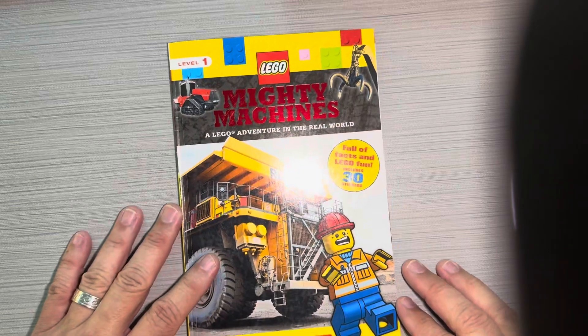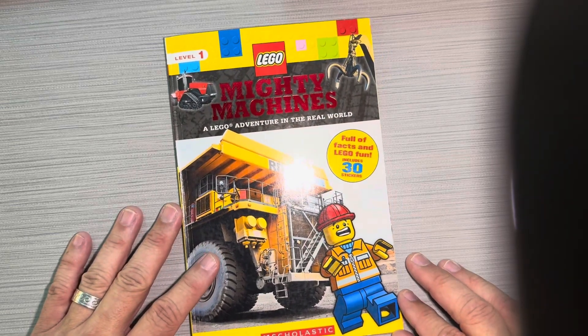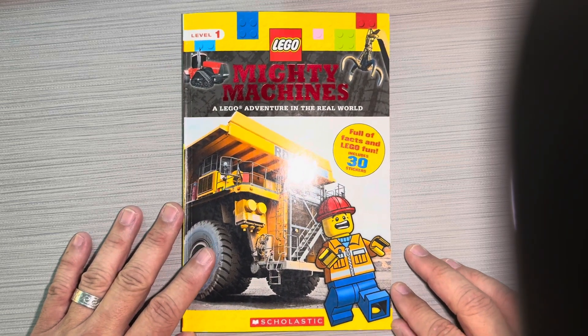This book has been Mighty Machines, Lego. I hope you loved it.